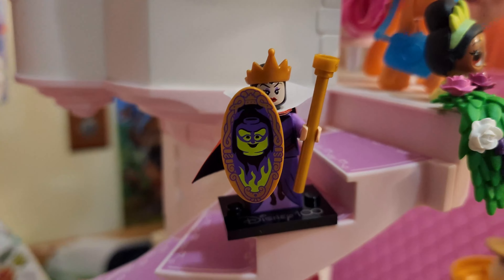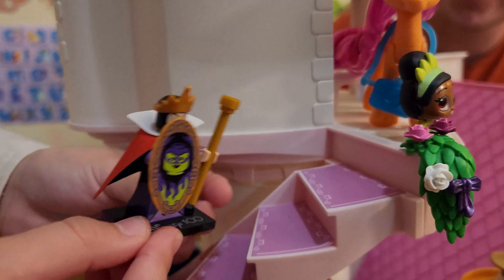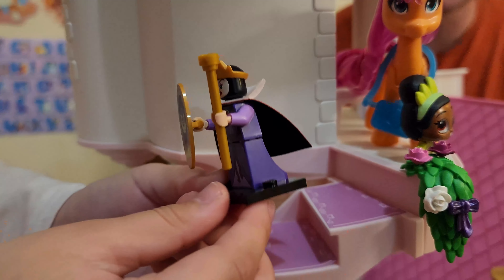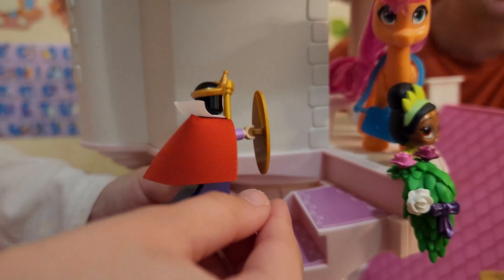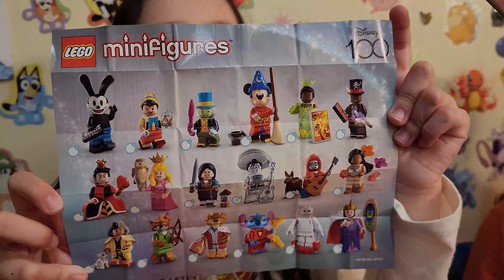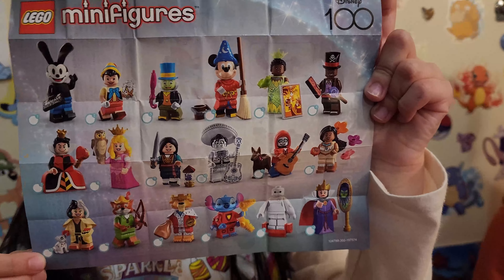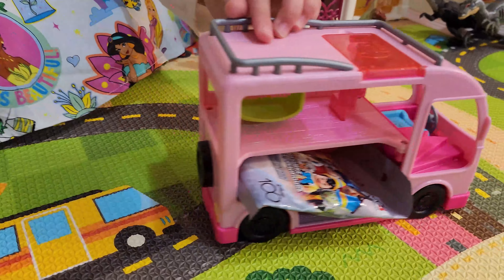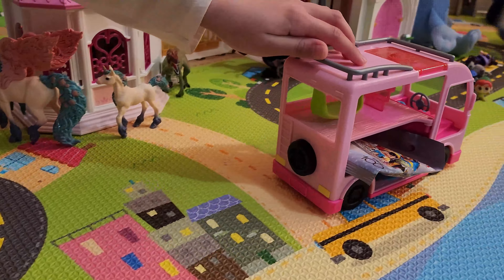What does everybody think it is? I think this is Aurora. I think it's Wizard Mickey. Wait a second — is this Aurora? No, that's the queen... wait, that's Maleficent! Oh, we have Maleficent it looks like. So it's purple — it's definitely purple. There it goes, we are opening it up to see what it is. And oh yeah, it looks like it is Maleficent.